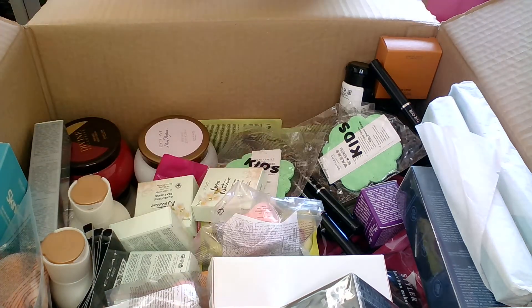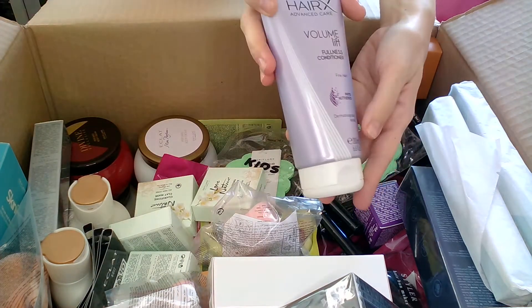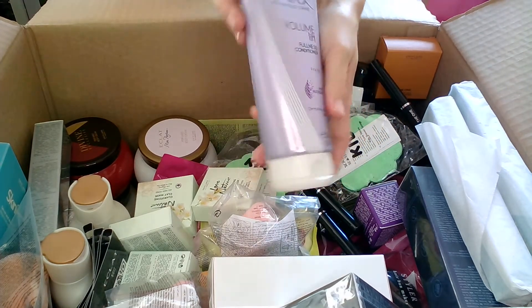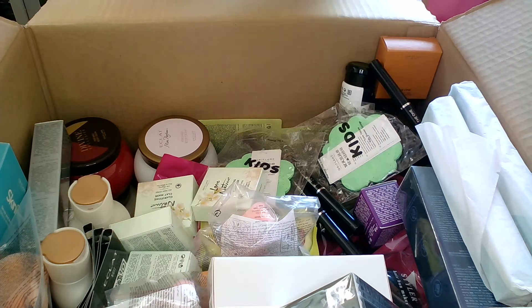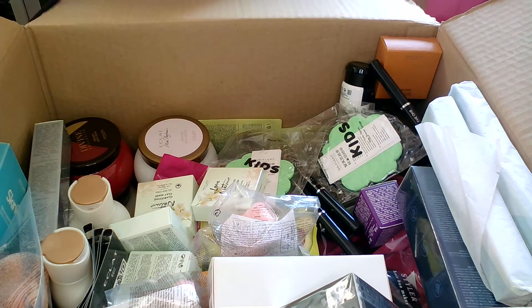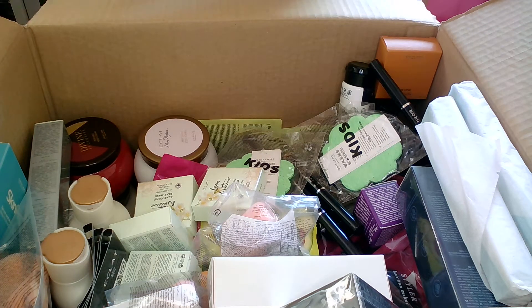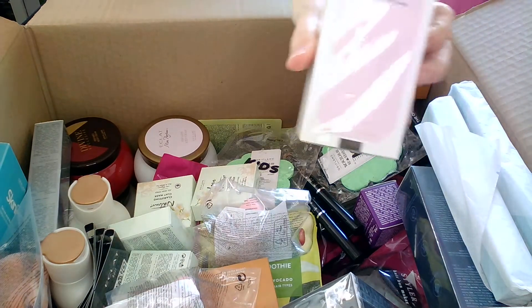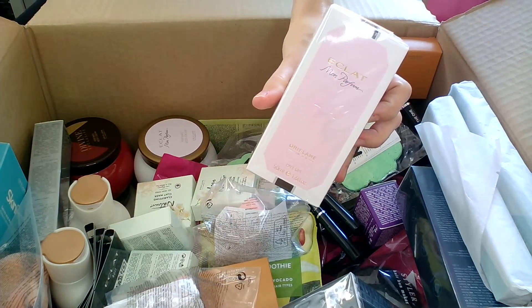I also have the HairX Advanced Care Volume Lift Fullness Conditioner, 200 milliliters. It's again one of my favorites when it comes to hair care — it gives that extra fullness look to the hair.